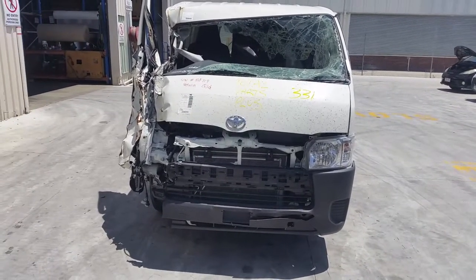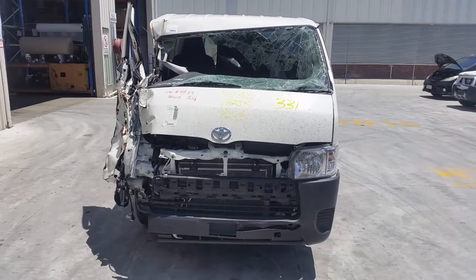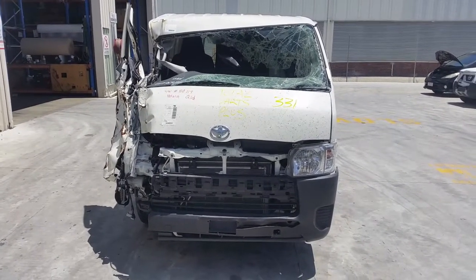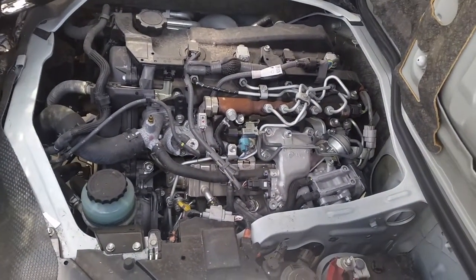This shape runs from the 3rd month 2005 and is the current shape. There's a 1KD 3.0L turbo diesel engine backed by a 5-speed manual rear wheel drive transmission.